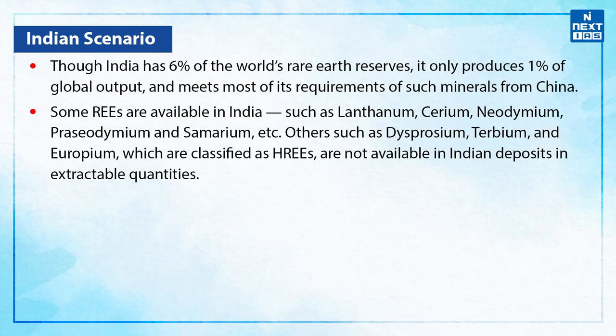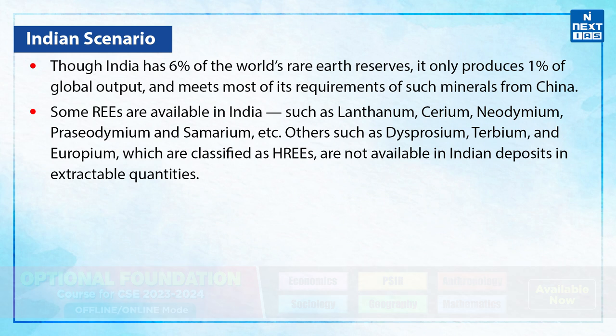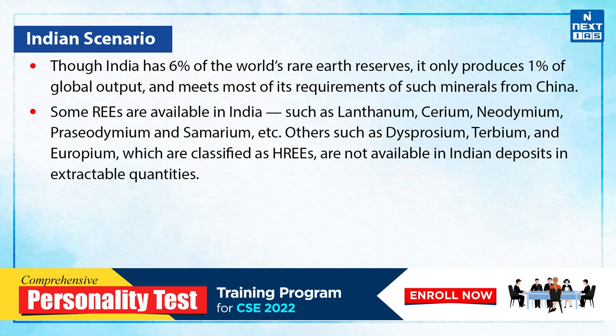Moving on to the Indian scenario — though India has 6% of the world's rare earth reserves, it only produces 1% of global output and meets most of its requirements of such minerals from China. Some rare earth elements are available in India, such as lanthanum, cerium, neodymium, praseodymium and samarium. Others, such as dysprosium, terbium and europium, which are classified as heavy rare earth elements, are not available in Indian deposits in extractable quantities.